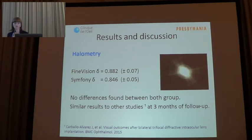The presence of halos was also assessed using the HALO 1.0 software. This test evaluates the discrimination of peripheral stimuli in the presence of halos around a central stimulus. The index varies from 0 to 1, where a discrimination index of 1 is the best discrimination possible. We have very good results with both lenses and no statistically significant difference.